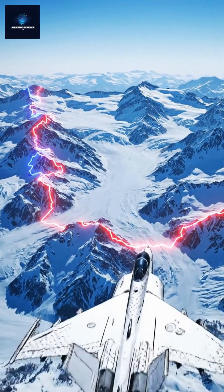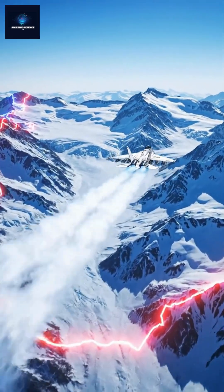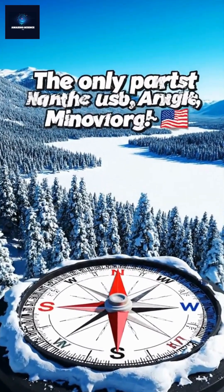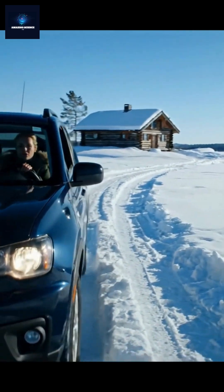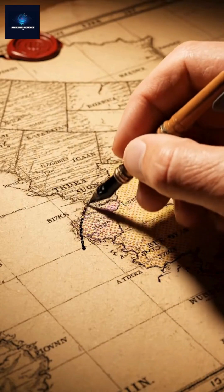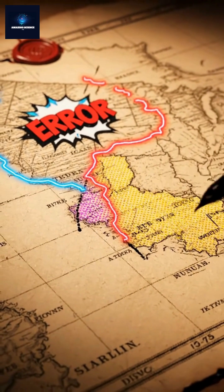But Point Roberts isn't alone. Let's head north to the icy borderlands of Alaska. Meet Northwest Angle, Minnesota — the only part of the U.S. north of the 49th parallel, aside from Alaska. You can only reach it by driving through Canada or crossing the frozen lake in winter. This strange border came from a 1783 treaty error, drawn from a mistaken map.